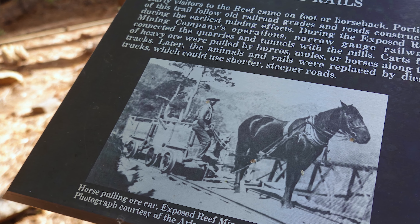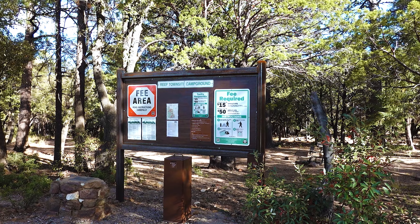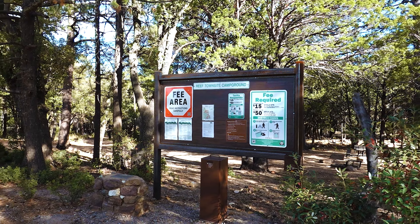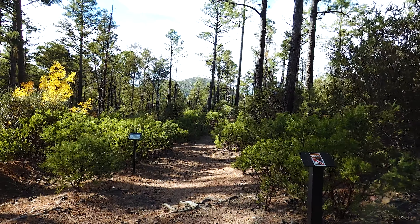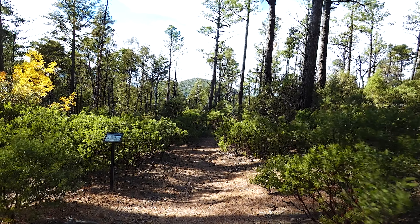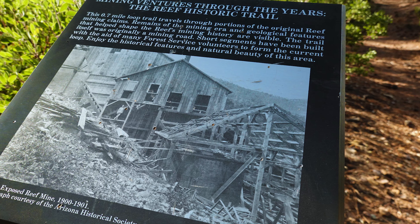For this third hike I headed farther back into the Reef Townsite Campground near the Big Picnic Ramada on the northeastern edge of the campground. It's a nice shady trail with beautiful views and there are a lot of interpretive signs that highlight the mining history of the area. It's really interesting.